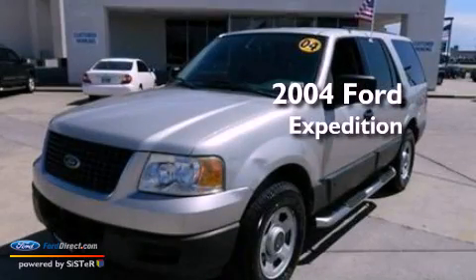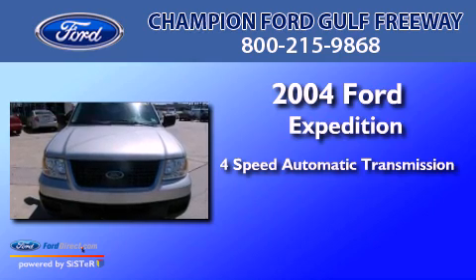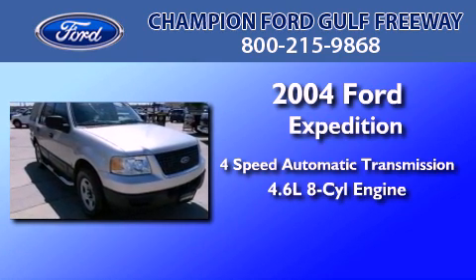This is a 2004 Ford Expedition. This SUV has a four-speed automatic transmission and a 4.6-liter V8.